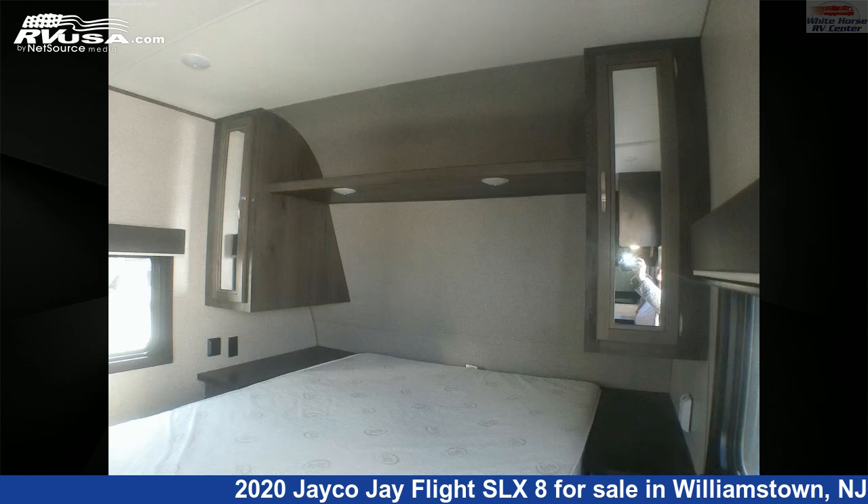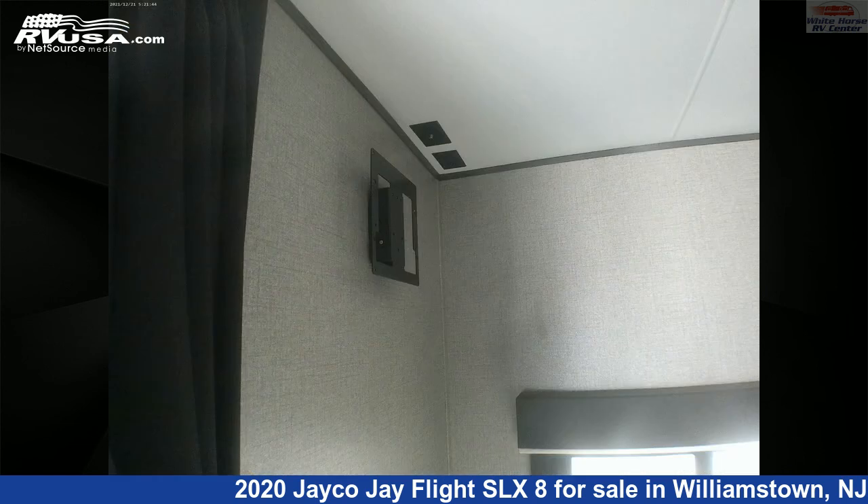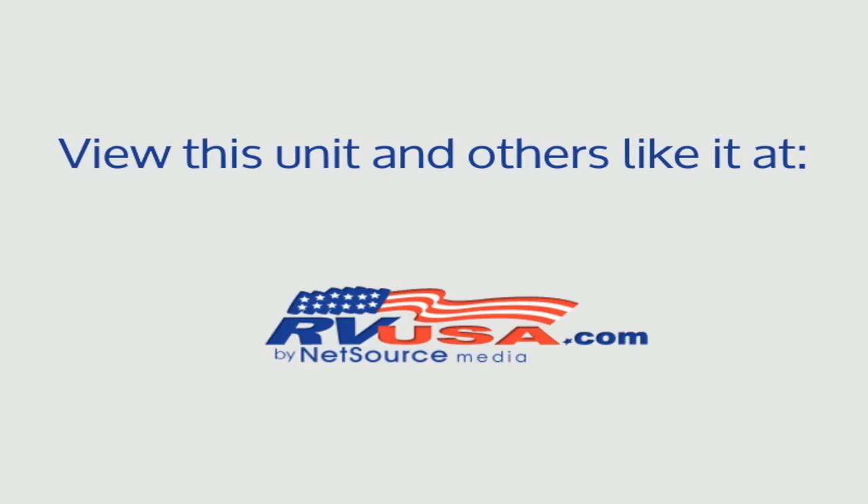The unloaded weight of this 2020 Jayco Jay Flight SLX 8212QB Front Queen, Rear Dinette and Sofa Bed is 4,317 pounds. For more information and pricing on this unit, and to see all units available for sale by Whitehorse RV Center, visit rvusa.com.